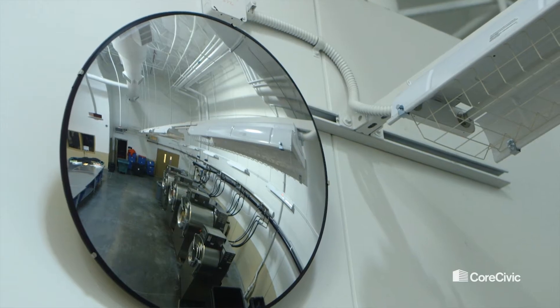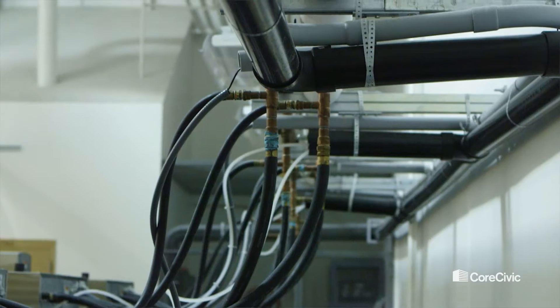We're in the laundry room at Otay Mesa and a lot of people don't give much thought to the laundry room, but when you're washing laundry for 1,500 inmates it is a big deal.